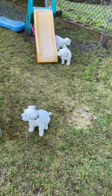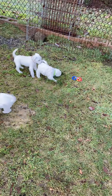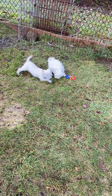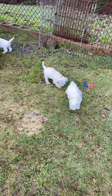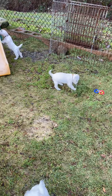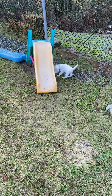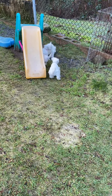So who is who? White green collar — top of your screen on the right, that is Confetti from Ellie's litter. Beside him is Frosty, orange collar from Bailey's litter. At the slide is Casper, he is a white boy from Bailey's litter.